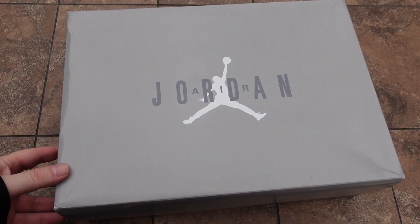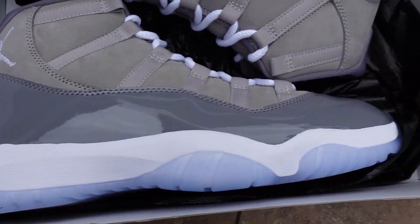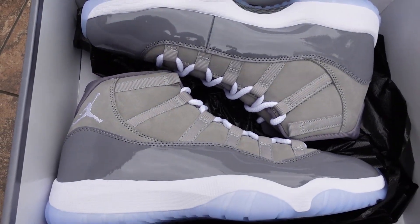Now we gotta bust out the banger — the real heat — the Jordan 11 Cool Gray. I found a boxed pair locally here, of all places. A dude that lives like 30 minutes from me had them — he had a bunch of boxed pairs early. I was able to buy a pair from him, though I had to pay a lot of money unfortunately. Come check these bad boys out.